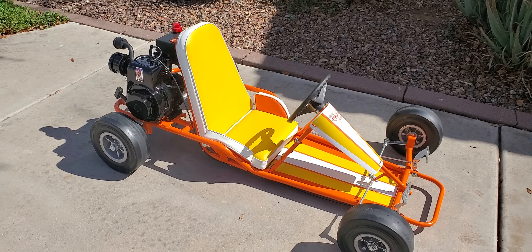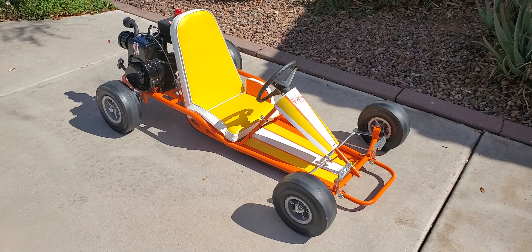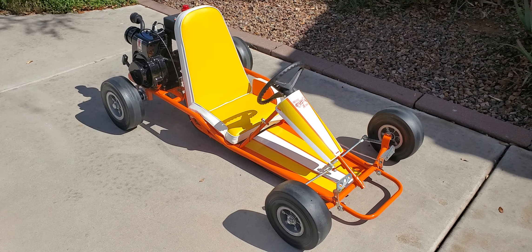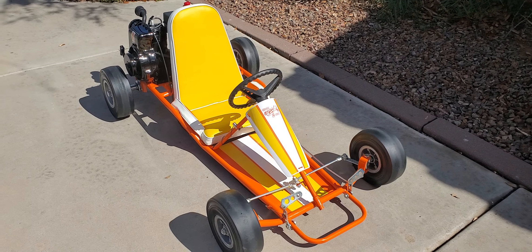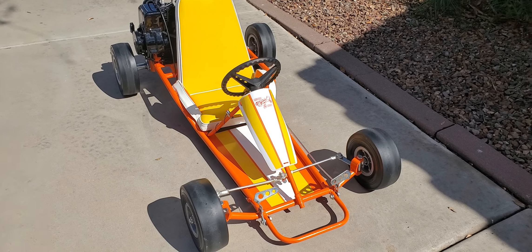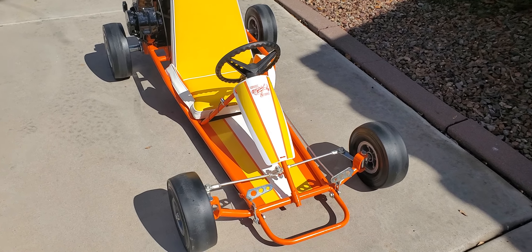Tecumseh 5 horsepower — that's the standard, that's the original engine on this cart. It's very original. It's been totally restored from head to toe to have that original look. Look at that Nassau panel, correct orange crate decal.